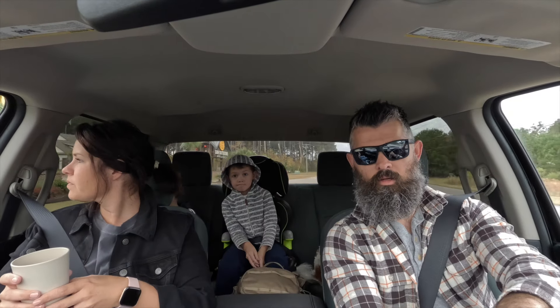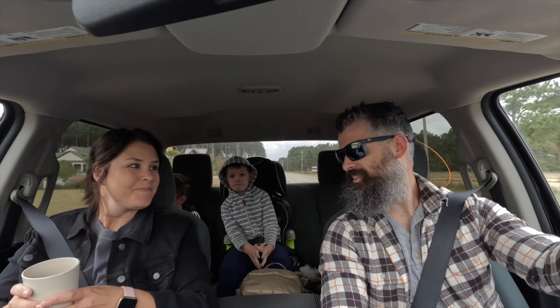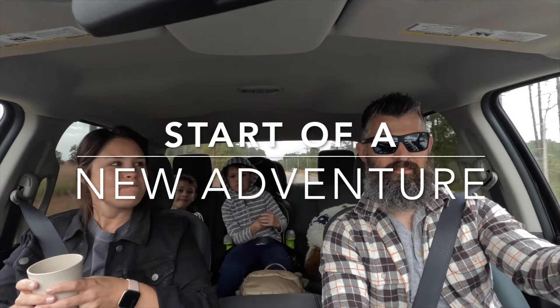In 1.7 miles, turn left onto Highway 31 East. Here we go. The adventure begins. This might be the start of a new adventure.